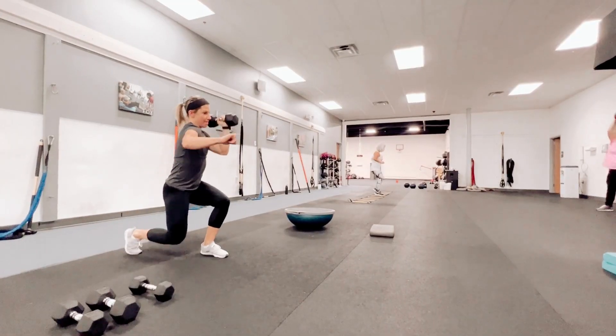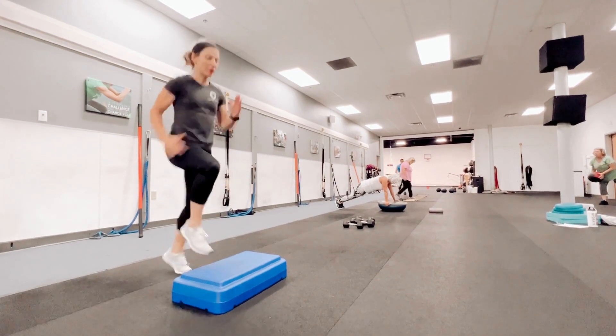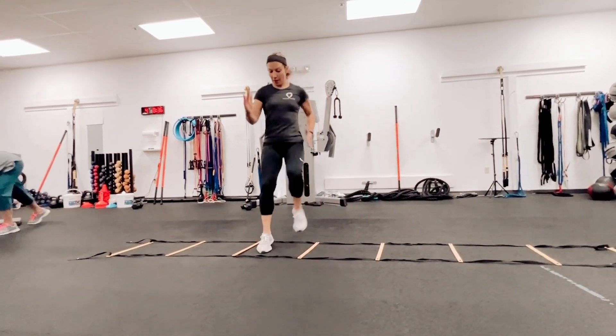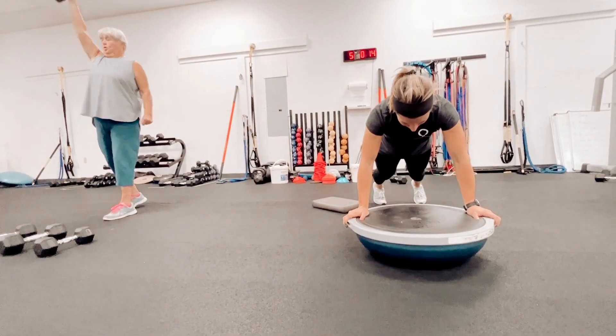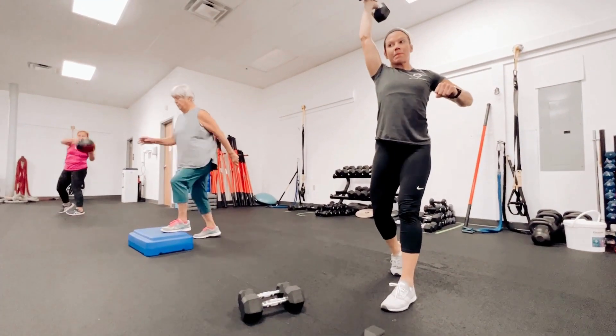Clients often ask me how I train to get ready for a marathon or a triathlon, and I always tell them the same thing because it's true: I do what you do. I train at the gym. At Wilcox Wellness and Fitness, we incorporate something called functional patterns into our training program, and this style of training teaches our bodies to function more effectively through walking, running, and throwing.